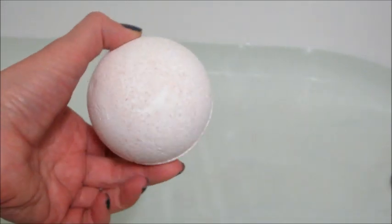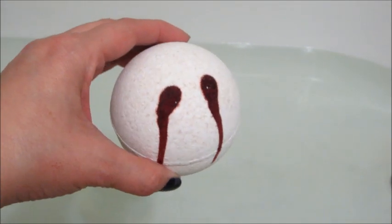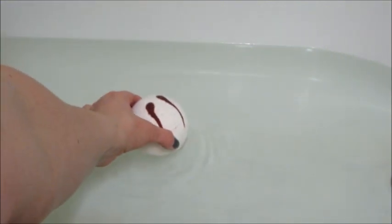Hi guys, welcome back to my channel. Today's ring reveal is from Pearl Bath Bombs, and this is their Vampire Kiss bath bomb. I got this one free when I made a purchase on their website.